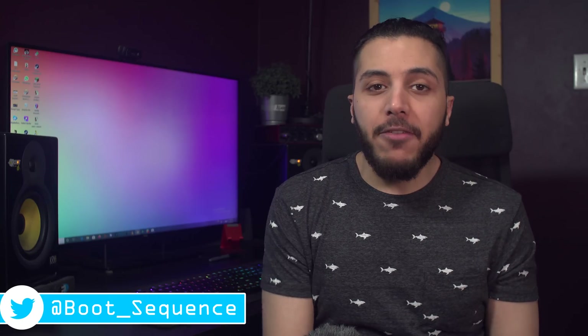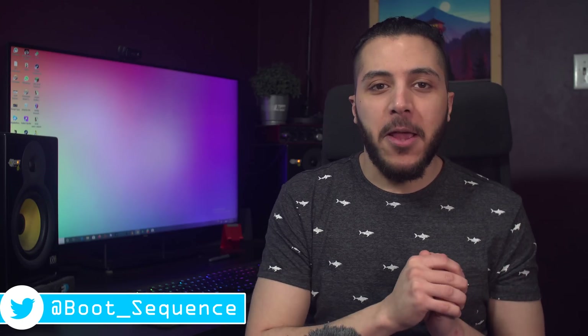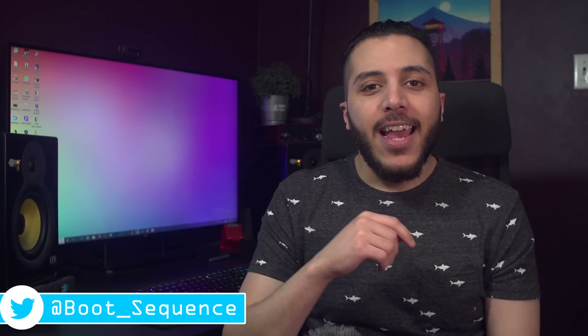Today in the news, we got some AMD, Nvidia, and a blast from the past. What's up guys, I'm Snows, and this is your boot sequence.